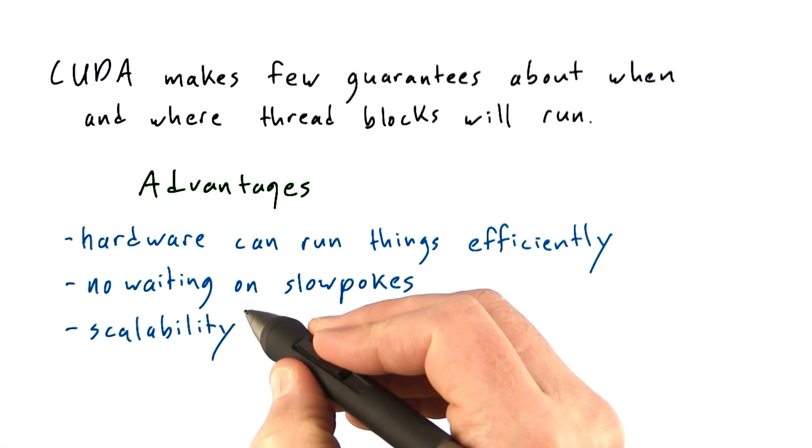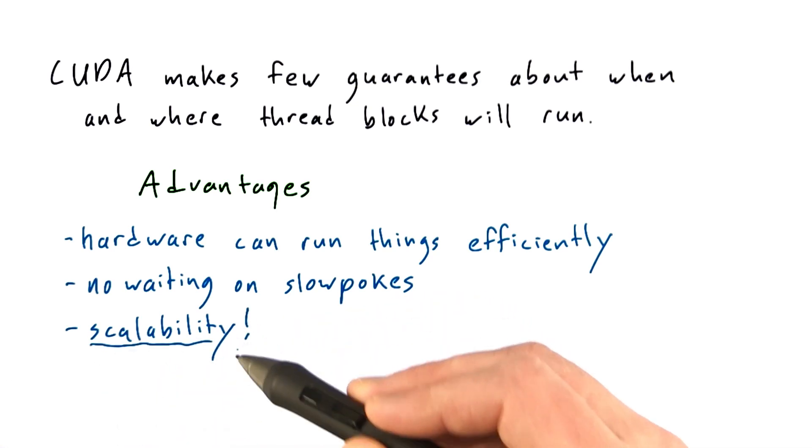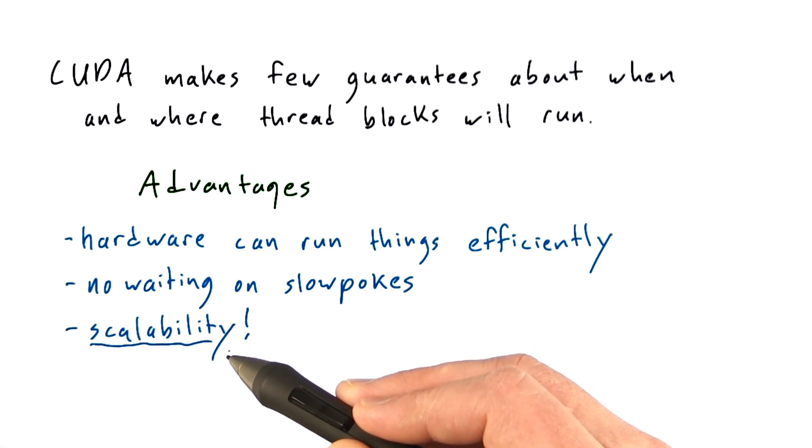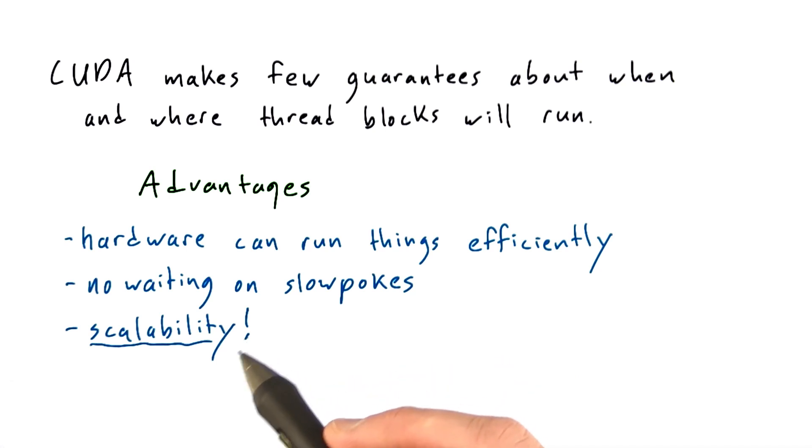But the biggest advantage is scalability. Because you've made no guarantees about where the thread blocks will run or how many thread blocks might be running at a time, that means you can scale all the way down to a GPU running with a single SM — something you might find in a tablet or a cell phone — all the way up to the massive GPUs used in supercomputers.